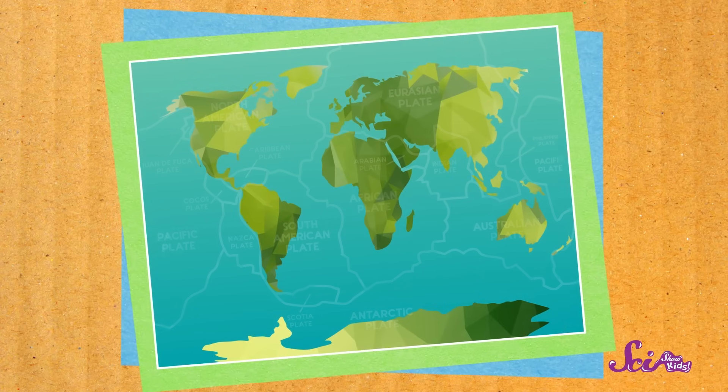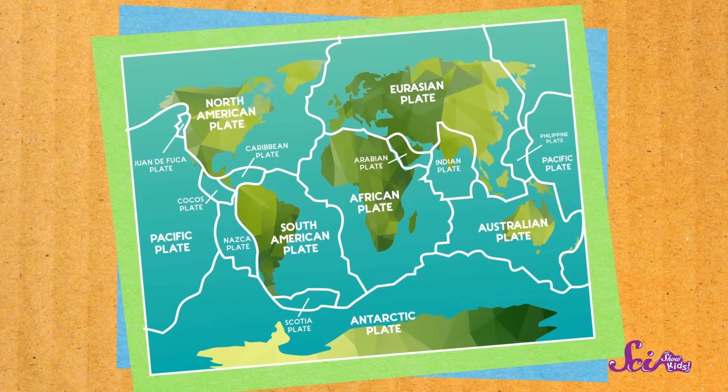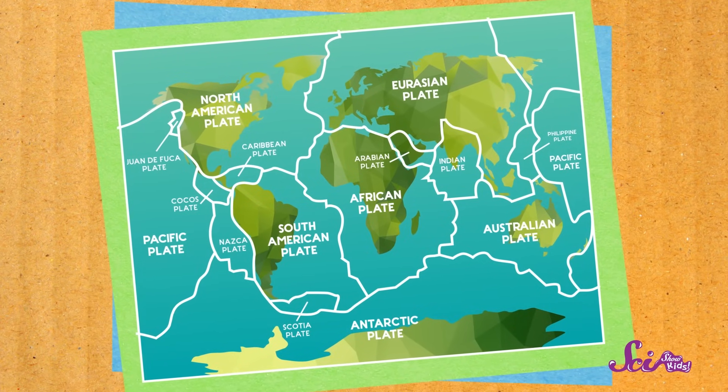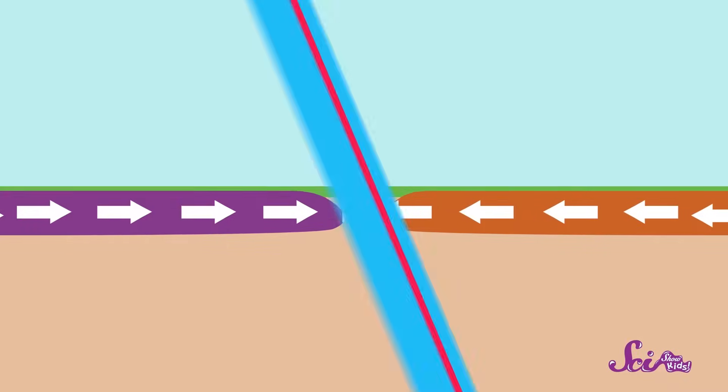Plates that cover Earth like a giant jigsaw puzzle. These plates are huge and heavy. But they don't just sit there. In fact, they're always moving. They move very slowly, just a tiny bit at a time — about a few centimeters a year. But over long periods of time, all of that moving around can add up to some big changes.